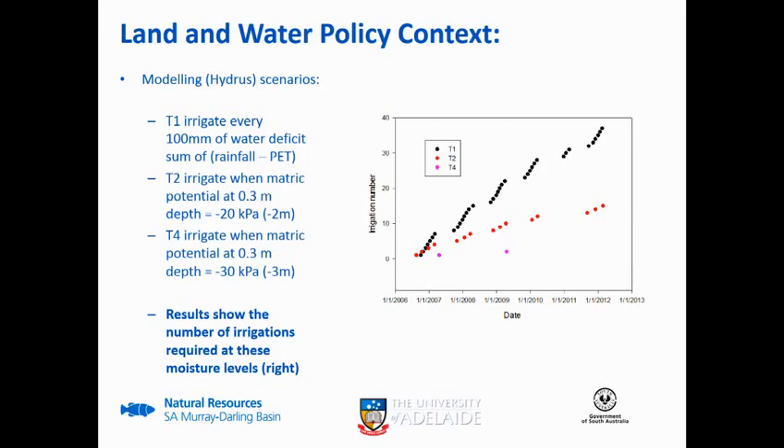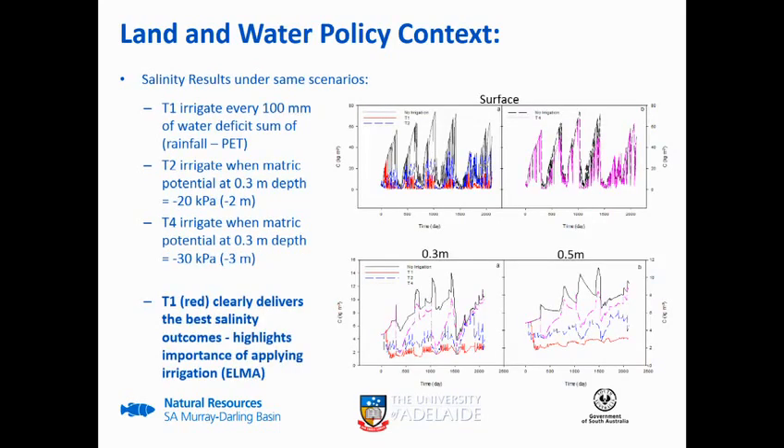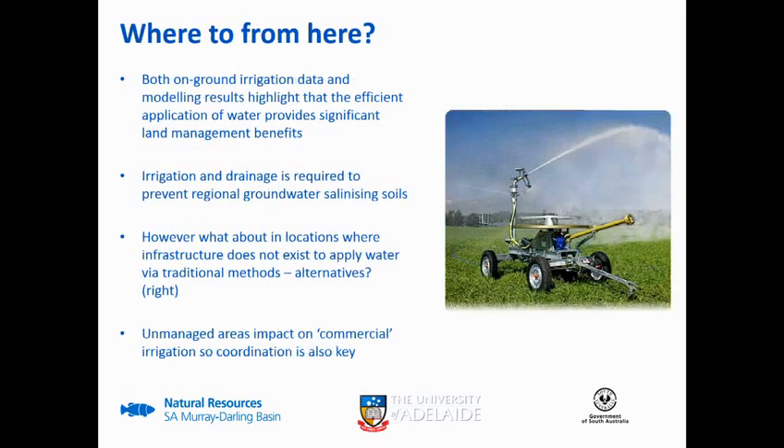This shows some of the modeling scenarios that have been done. The black line represents irrigating every time there's a hundred millimetres or one megalitre per hectare. As you let the soil profile dry out there are fewer irrigations needed, but what this busy slide is basically showing is that at the surface, the less you irrigate the more salinized it becomes. It's about finding the right balance - clearly the T1 treatment provides the best outcome in terms of salinity. These are learnings we can use to inform how we deal with the Environmental Land Management allocation.